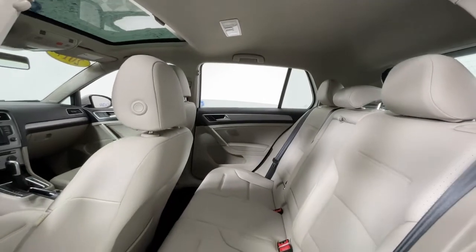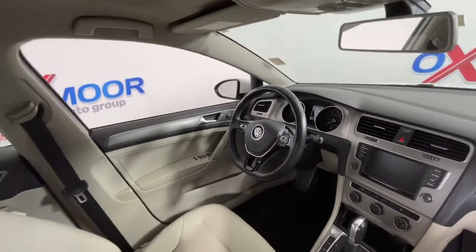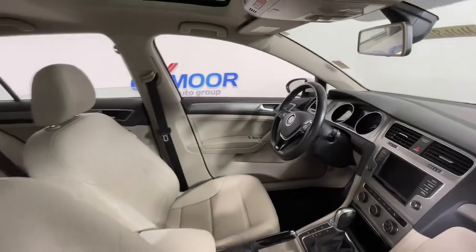Get the efficiency you need and the fun you deserve in this well-rounded Golf. Our team will give you an outstanding test drive experience — stop in today.